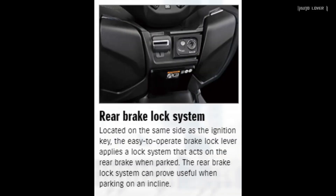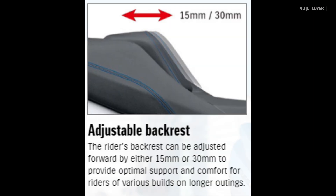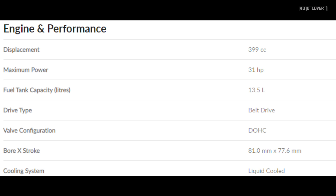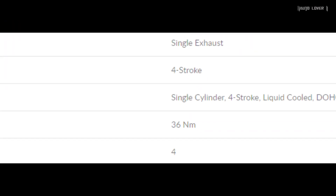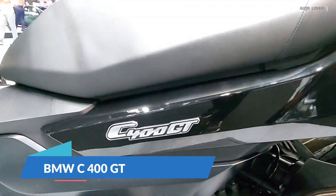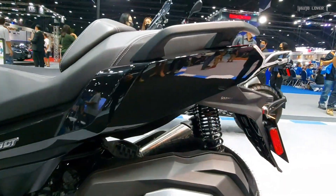It has advanced features such as a rear brake lock system, 12-volt DC outlet, front compartments, and adjustable backrest. It's powered by a 399cc four-stroke single-cylinder liquid-cooled engine that fires 31 horsepower and 36 Newton meters of torque. The Bergman 400 has an SRP price of 499 thousand pesos.